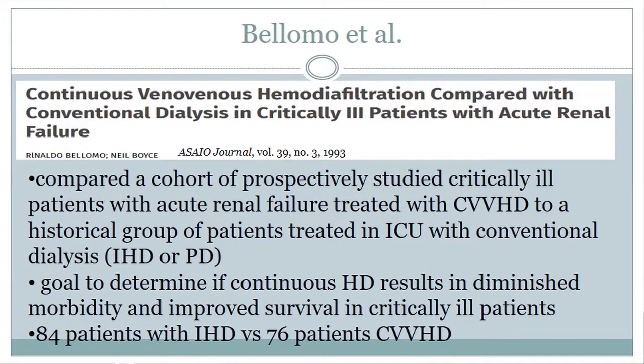This study by Bellamo in 1993 kind of established that CRRT is superior to intermittent hemodialysis. He prospectively studied a group of critically ill patients with acute renal failure treated with CRRT compared to a historic control of patients treated with conventional dialysis — either intermittent hemodialysis or peritoneal dialysis — looking at whether there was a survival benefit.